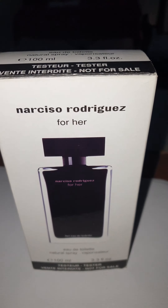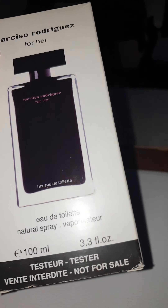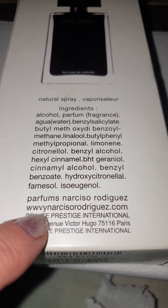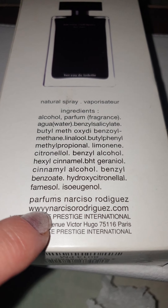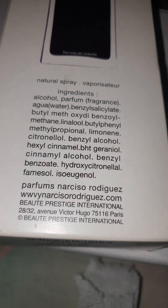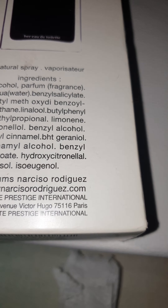This is kind of like a tester fake, which is kind of the worst. Anyway, everything looks good, or at least it seems so if we pay a little attention. Look what's here — it's not www.narcisorodriguez.com but something different, and also the address. Let me show you the right address that should be written on the bottle and on the box.